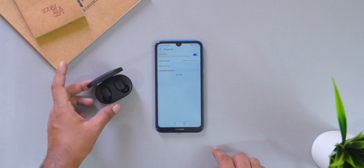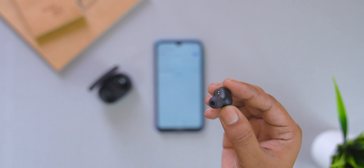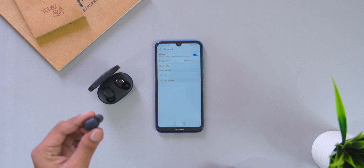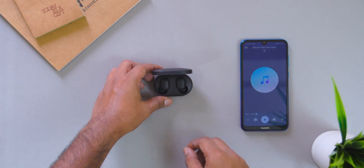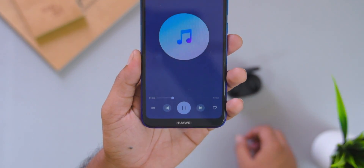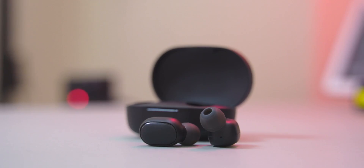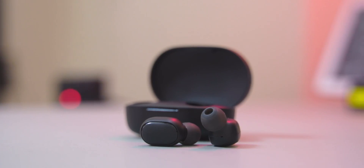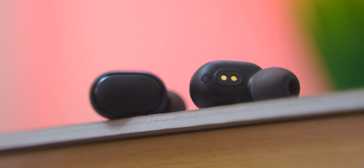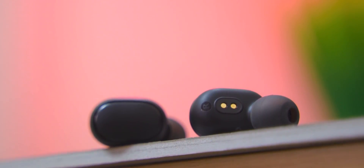On your smartphone, enable Bluetooth and the Redmi AirDots will be ready to pair. Once paired, they automatically connect every time you open the box and disconnect when you close it. The range is a standard 30 feet. At around 15 dollars, it is a cheap pair of true wireless earbuds.